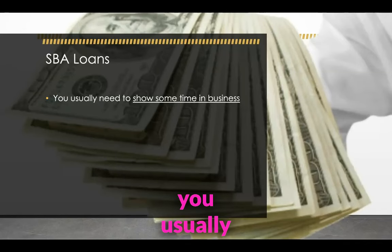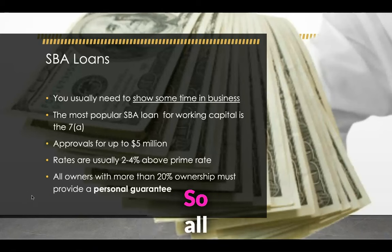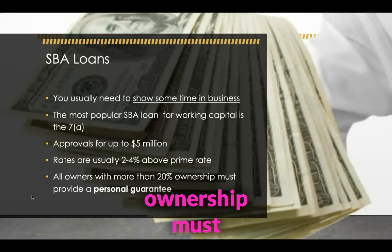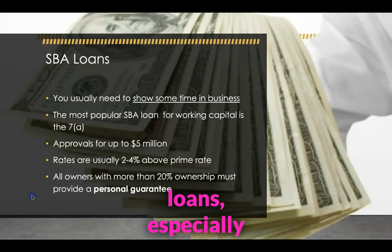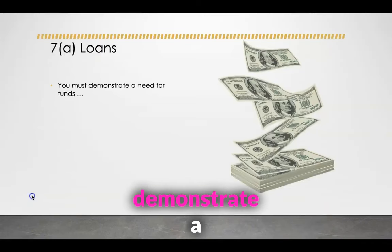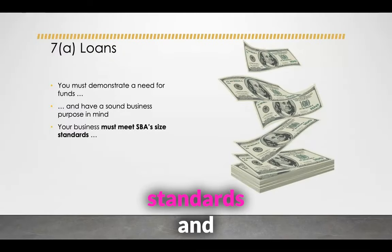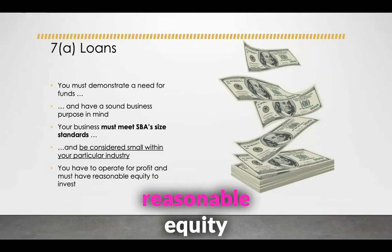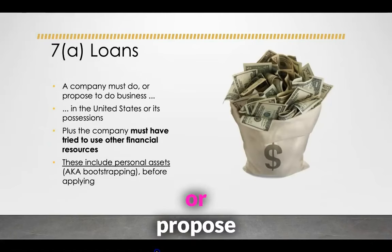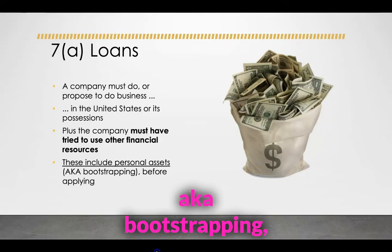For SBA loans, you usually need to show some time in business. You can get up to $5 million. Rates are usually up to 4% above prime rate. All owners with more than 20% ownership must provide a personal guarantee. You will need both business credit and personal credit to get approved for these SBA loans, especially the 7A. Good consumer credit is required. You must demonstrate a need for funds and have a sound business purpose in mind. Your business must meet the SBA's size standards and be considered small within your particular industry. You have to operate for profit and must have a reasonable equity to invest. A company must do or propose to do business in the United States or its possessions, and must have tried to use other financial resources, including personal assets — aka bootstrapping — before applying.